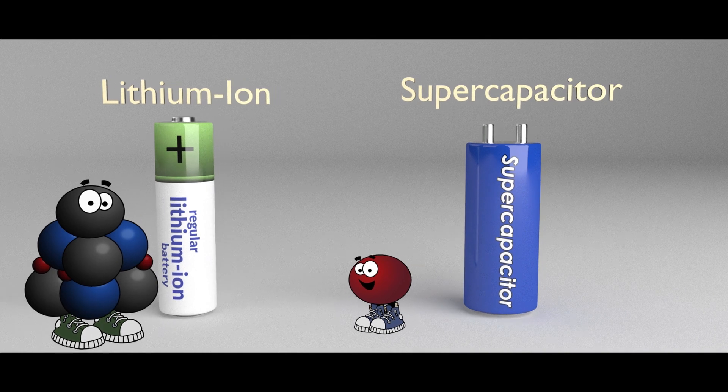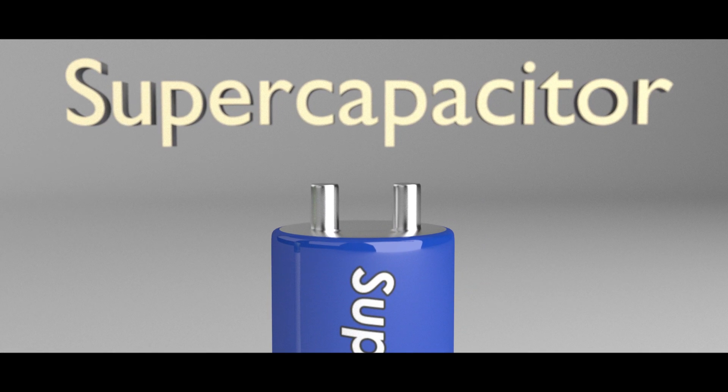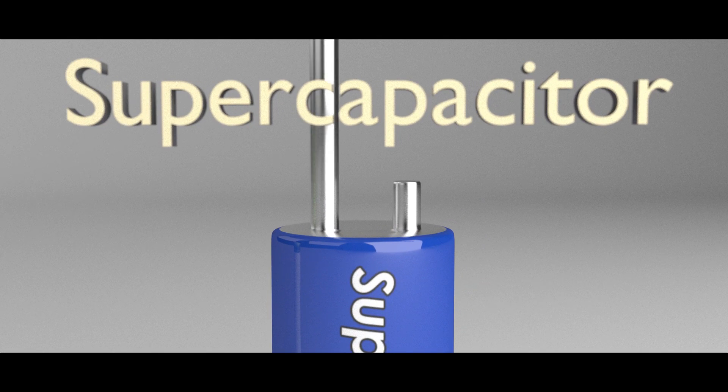We attack the problem by introducing new materials and making their properties better. Particularly I'm working on the key part, which is the electrodes, using some special material to enhance the performance of the electrode.